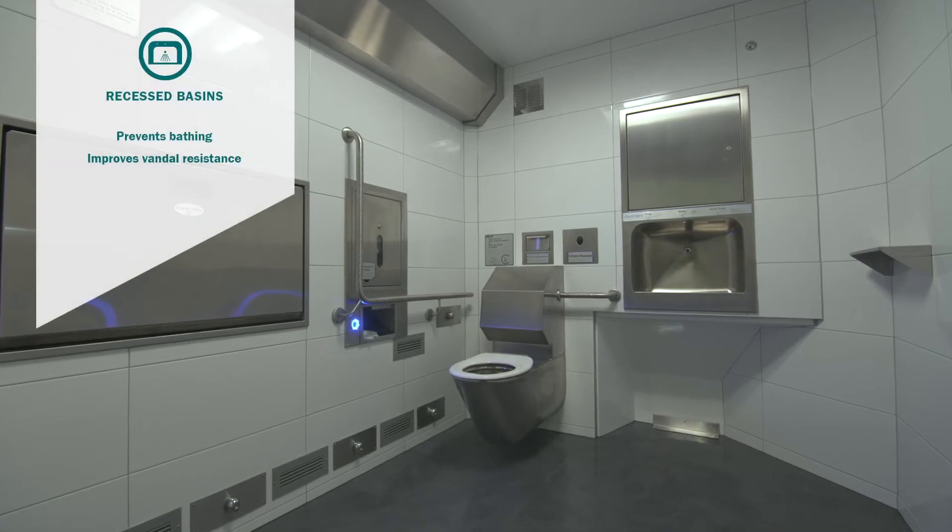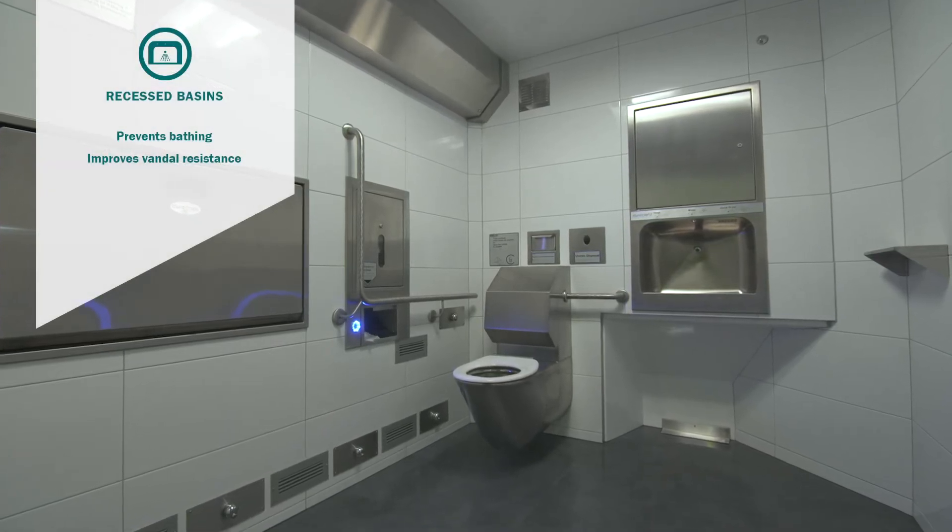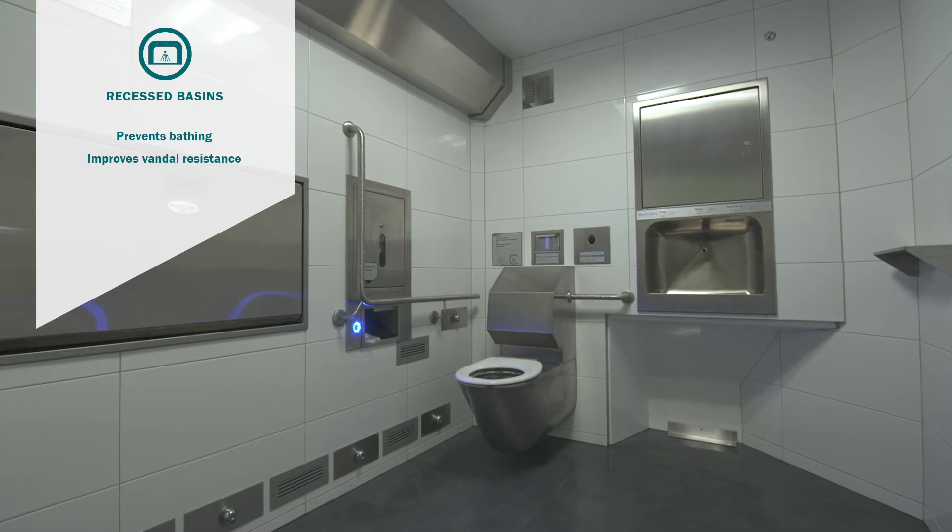Exilu dispensers and receptacles are made from stainless steel and recessed into the wall to protect and improve durability.